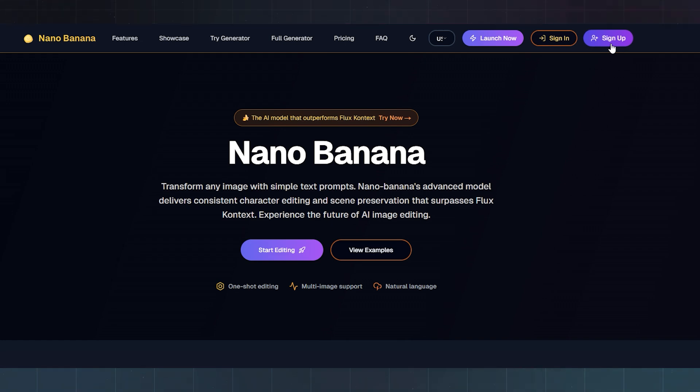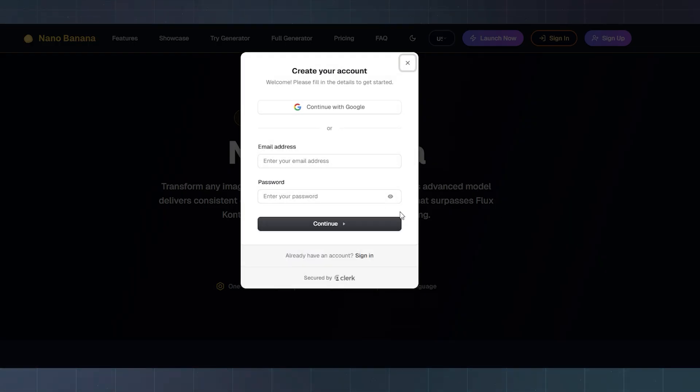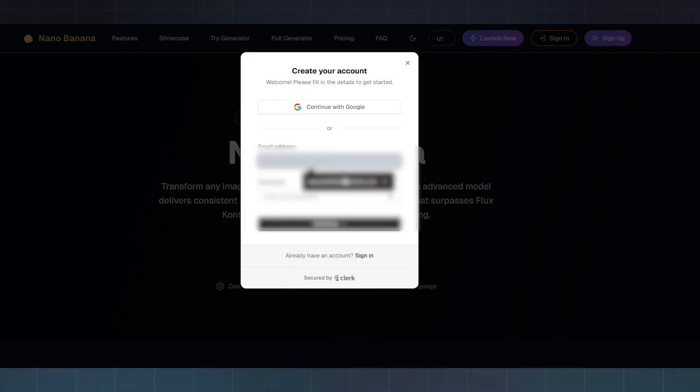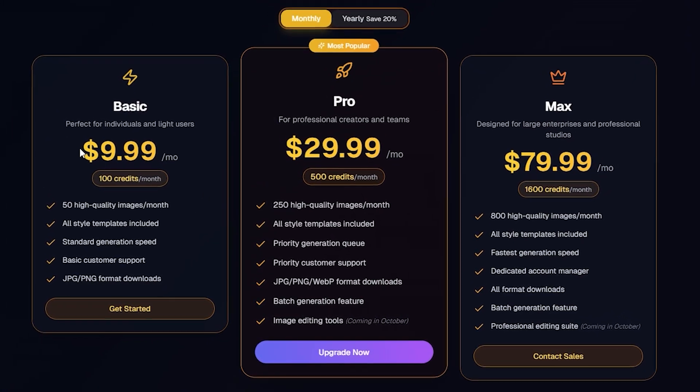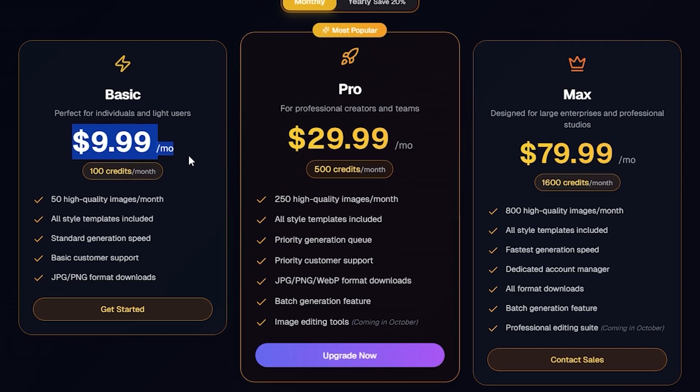When you first sign up, Nano Banana gives you four free credits to play around with. After that, you'll need a paid plan. It starts at just under $10 a month, and that gives you a hundred credits to generate or edit images.